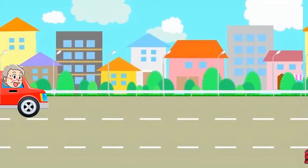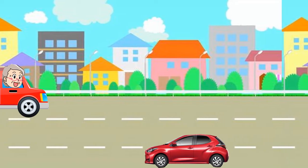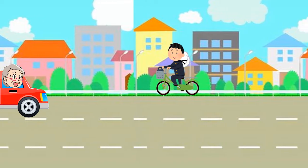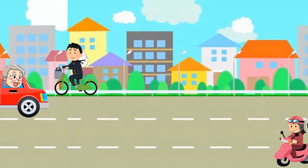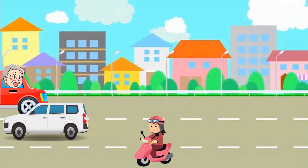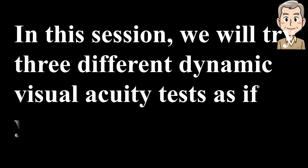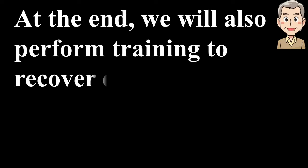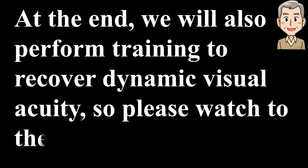Dynamic visual acuity is essential for safe driving. It is said that dynamic visual acuity begins to decline after people reach their 40s and rapidly declines after age 70. In this session, we will try three different dynamic visual acuity tests as if you were playing a game. We will also perform training to recover dynamic visual acuity, so please watch to the end.